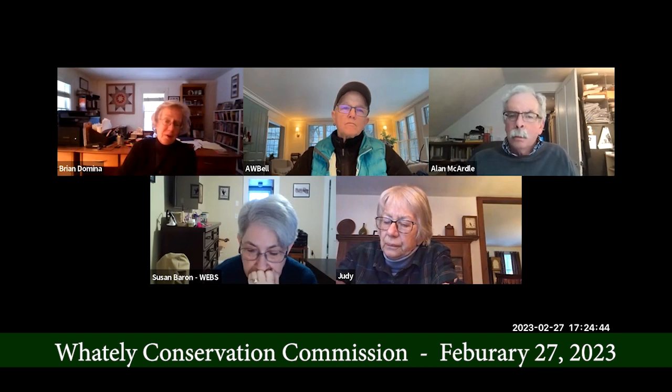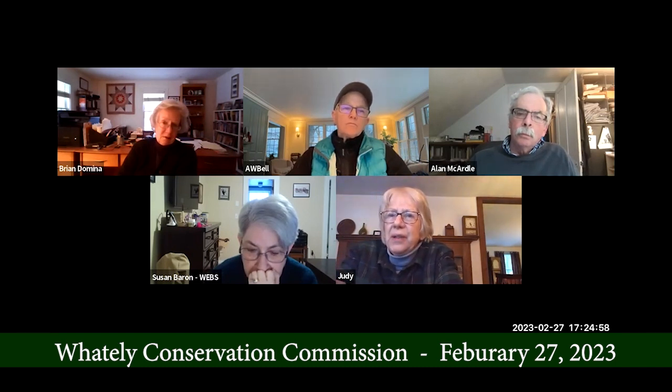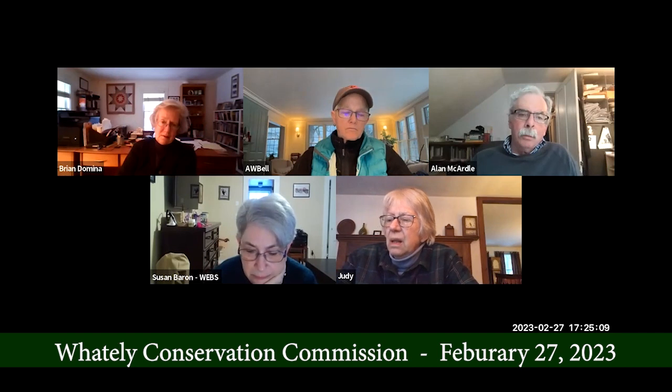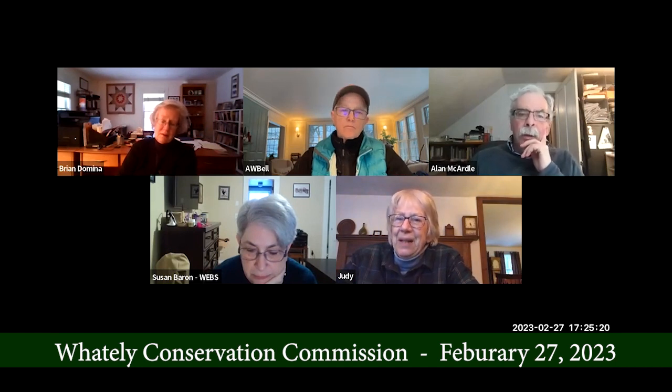You wrote, Judy, to all the members of the visioning committee who still live in Whately. Did anyone write back to you? I got thank-you notes — 'thanks for keeping us updated' or something. Well, that's good. This wouldn't be their main choice. I don't think it's any of our main choices, but it does seem like the best viable option at the moment.